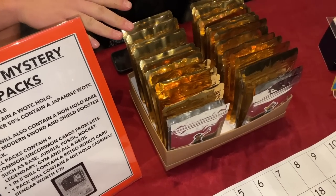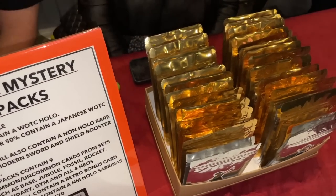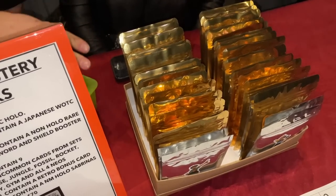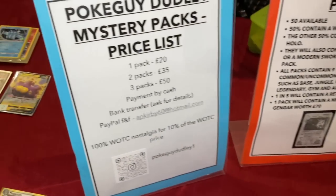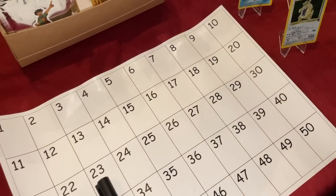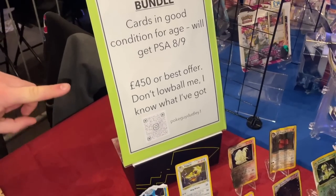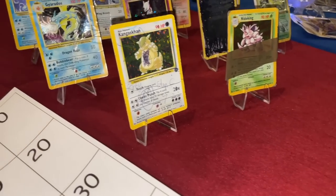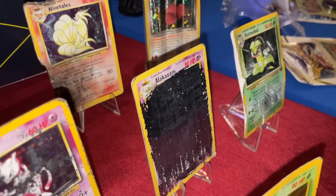A few pickups from Chibi. These mystery packs each contain a Wizards of the Coast holo - half are Japanese hollow, half are English. They've all got 9 commons and uncommons from the Wizards of the Coast era, half contain a non-holo rare, the other half has a modern booster pack, and one has a Spring Gambler in there. Prices are 20, 35, or 300. You pick your number - they're all sealed with numbers on them.